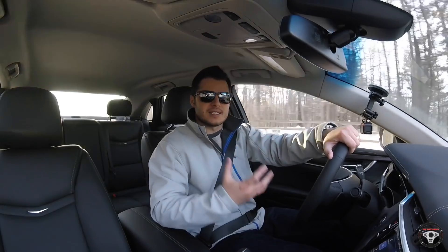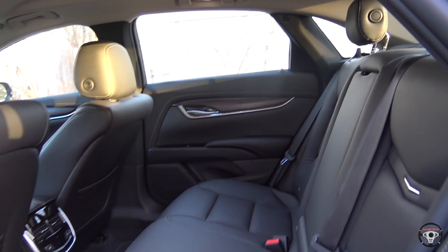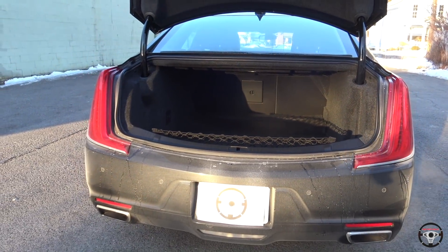The XTS also has a lot of room — you really do feel how big of a sedan this is when you're inside. The driver and front passenger have a lot of room, and you have a very large back seat. I'm six feet tall and I was able to sit behind myself with no issues. You also have a very large trunk — Cadillac brags about having 18 cubic feet of trunk space, and you do. It can fit large suitcases, golf bags — you name it.